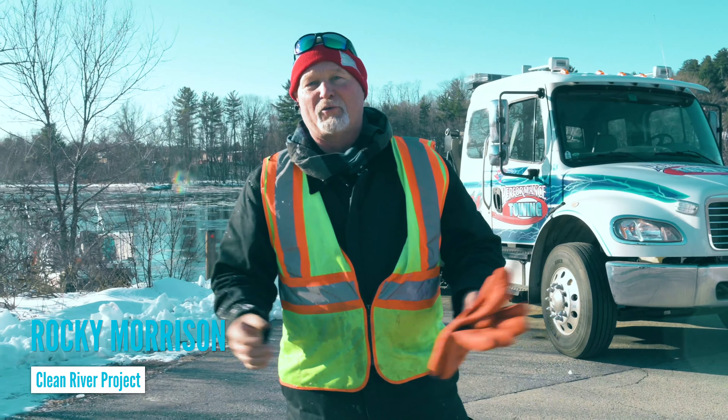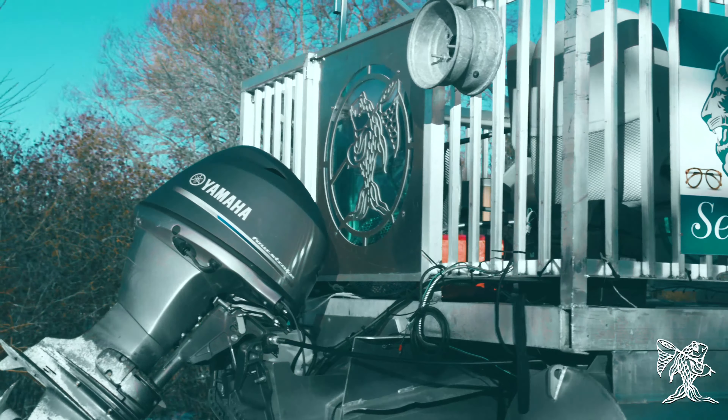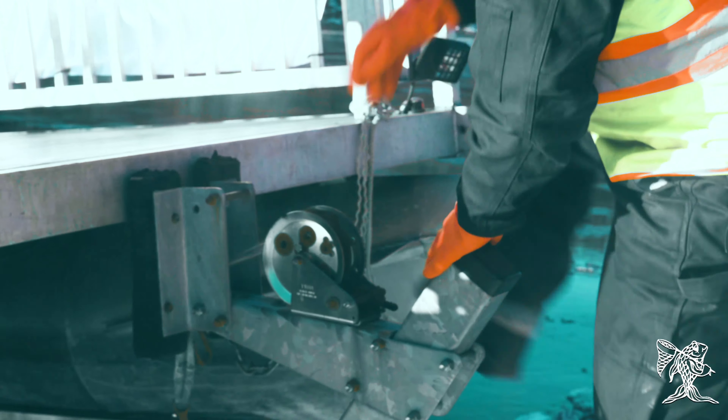Rocky Morrison here from Clean River Project. We're here in Hooksett today to pull a vehicle out of the Merrimack River. It's a stolen pickup truck. We've been looking for this thing for four days and we finally found it.